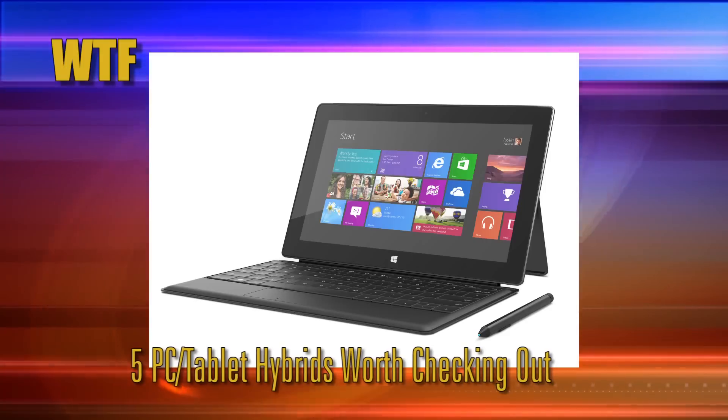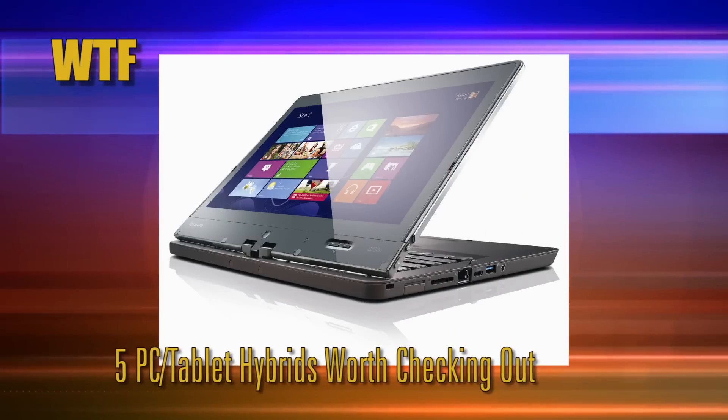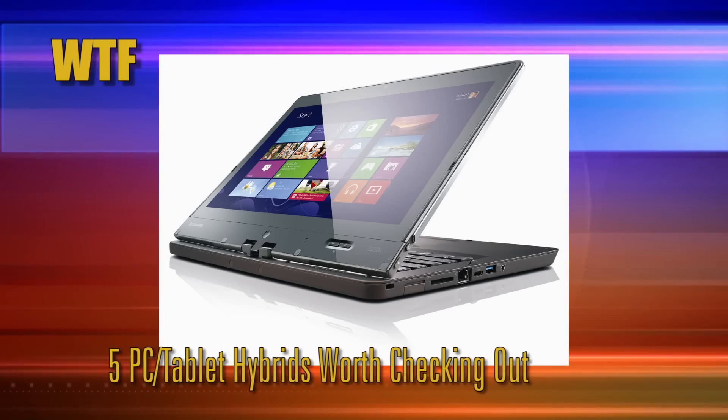So I thought it'd be interesting to take a closer look at the hybrid convertible PC market and highlight a few of the best products available right now. Then we have our spotlight on Intel's 520 SSD, plus a giveaway.